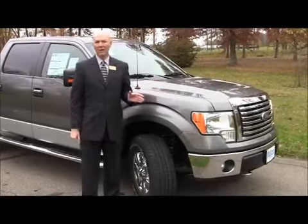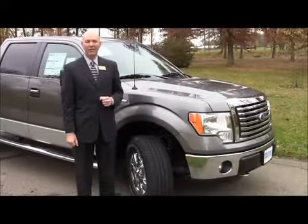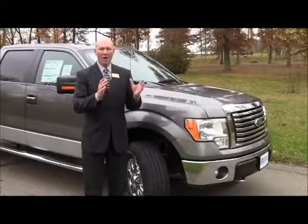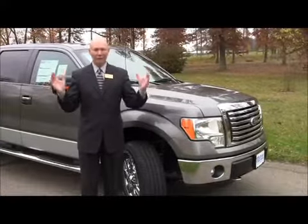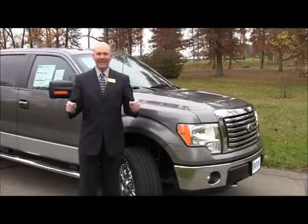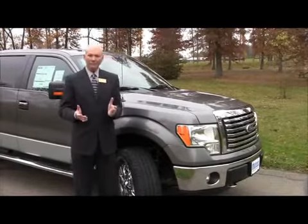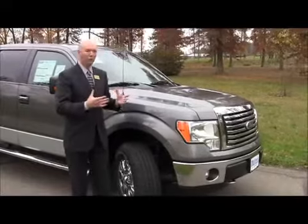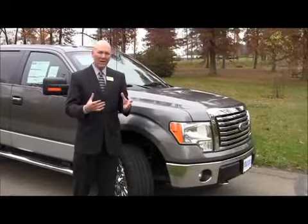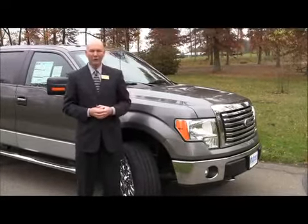The F-150 is the only truck that offers a standard six-speed automatic transmission in every one of their trucks. Even a base model, automatic, long bed, regular cab, two-wheel drive truck is going to have a six-speed automatic transmission. It's almost like you have two low-end gears — if you're going to pull something — and two highway gears to get you the best fuel mileage you can possibly get.